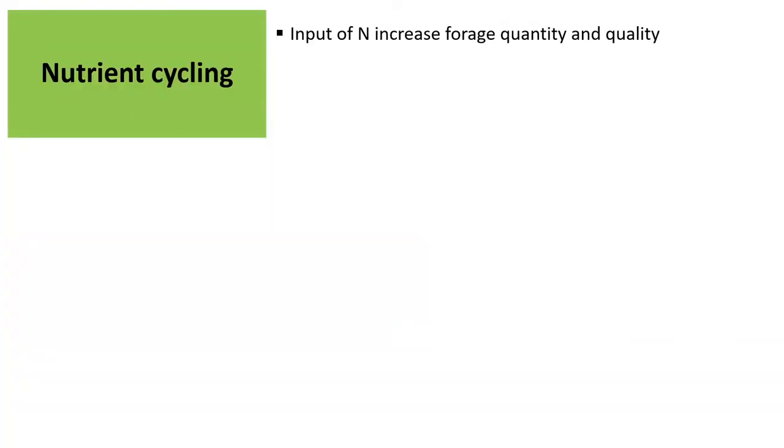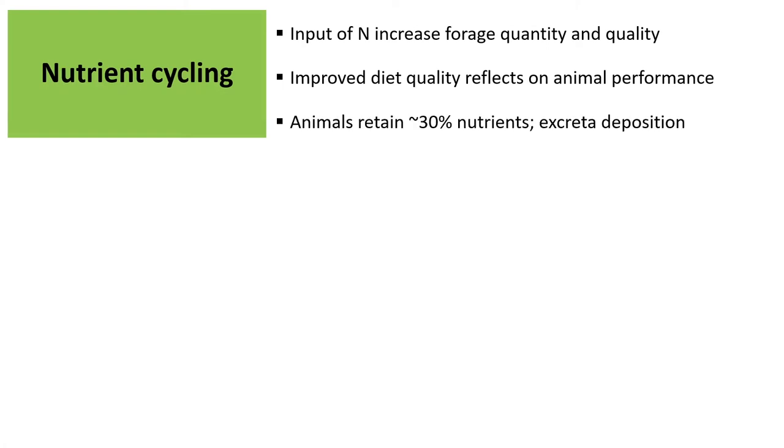Through this process, the input of nitrogen increases forage quality and quantity, and improves diet quality, reflecting on animal performance. Animals generally can retain approximately 30% of nutrients and help some of those nutrients go back to soil through excreted feces and urine, which we call nutrient cycling.